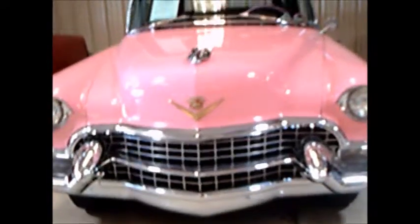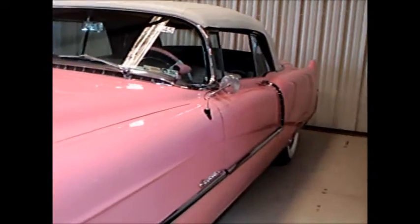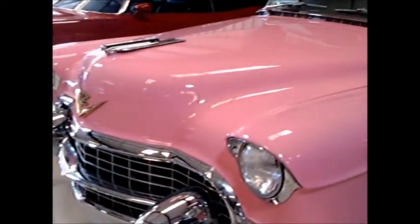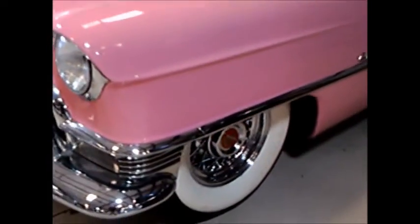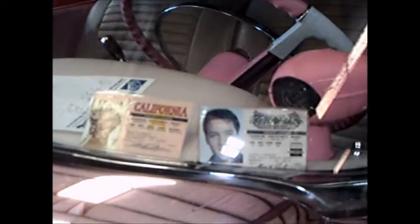This is a 1955 Cadillac convertible, and it really is pink. Wire wheels, wrap-around windshield, and in that windshield we have two driver's licenses — one for Marilyn Monroe and the other for Elvis Presley. How authentic they are, I don't know.